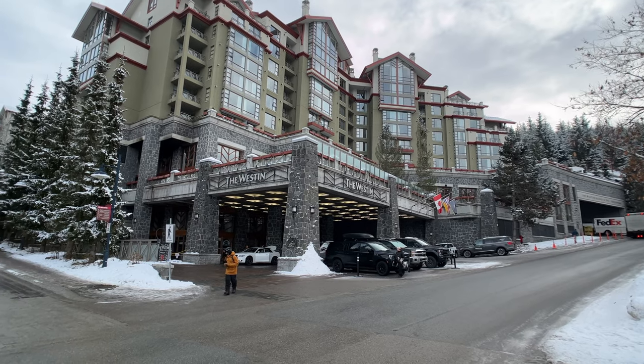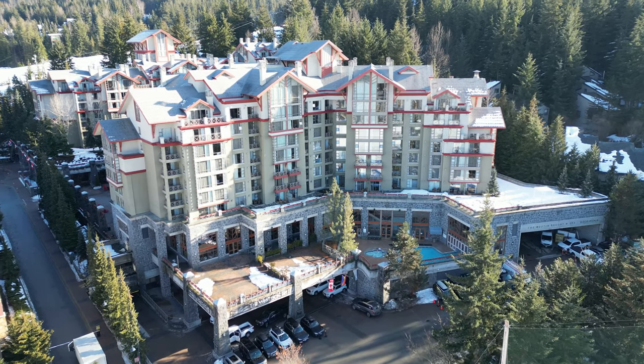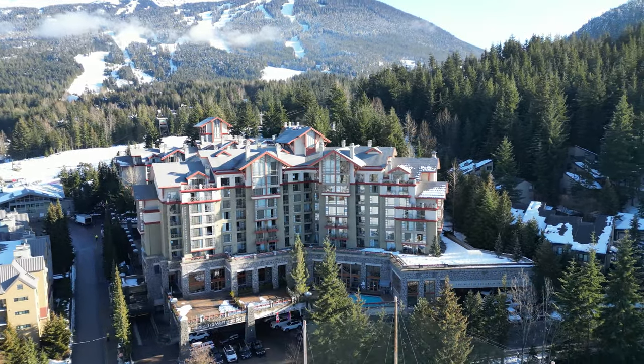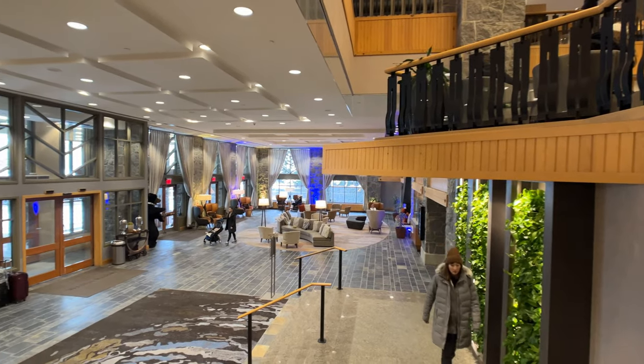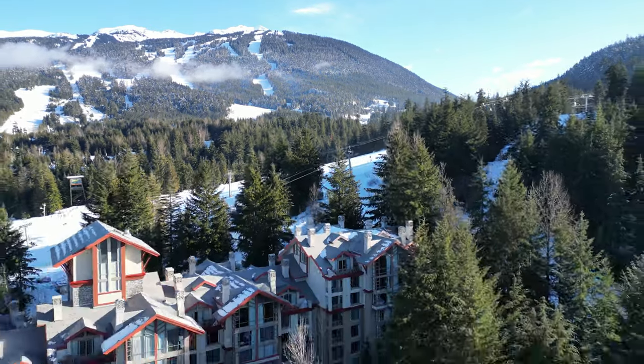One-bedroom suites at the Westin Whistler Resort & Spa don't come on the market too often, but what's even more rare are the corner suite floor plans. Number 780 at the Westin Whistler has just hit the market, so if you're looking for a hotel condo unit that sleeps four and is right next door to the Whistler Gondola, you've come to the right place. Let's go have a look.